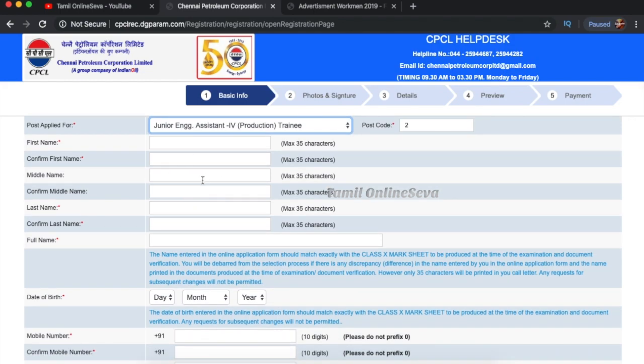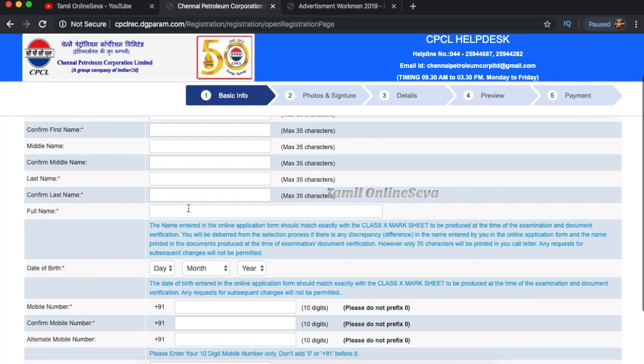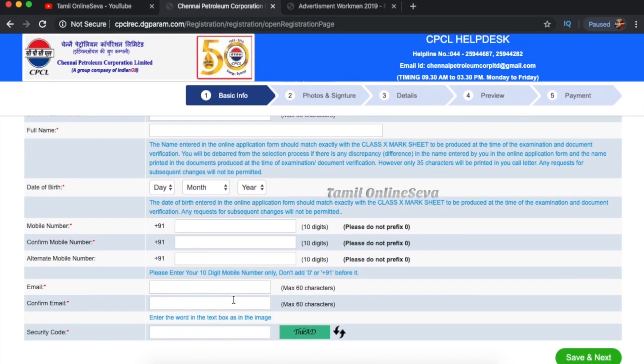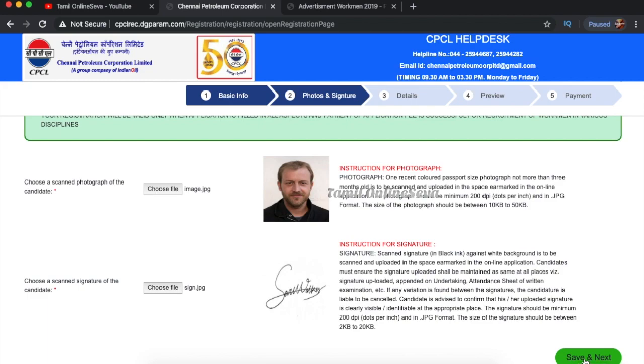You will see the post code to select. Type your first name and confirm your first name. If you have a middle name, enter it. Confirm your last name, then confirm your date of birth, then confirm your mobile number, email, and security code. Then confirm and go to next. If you have a photo or signature to upload, you can do so — signatures should be 10KB to 50KB, or 20KB, and JPEG format is supported.